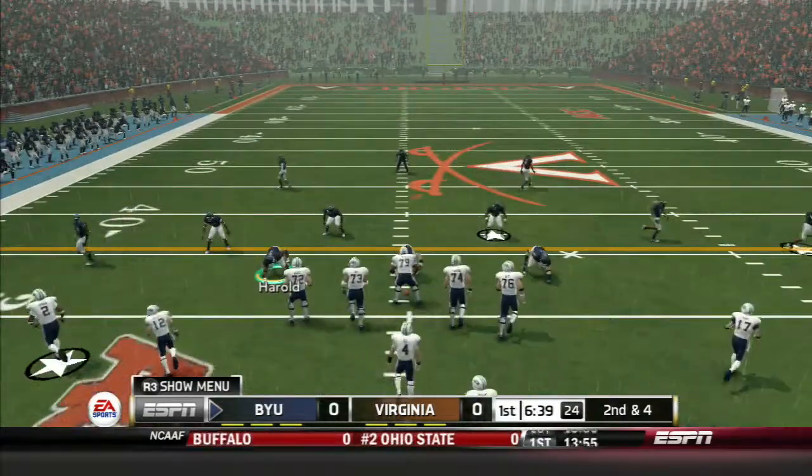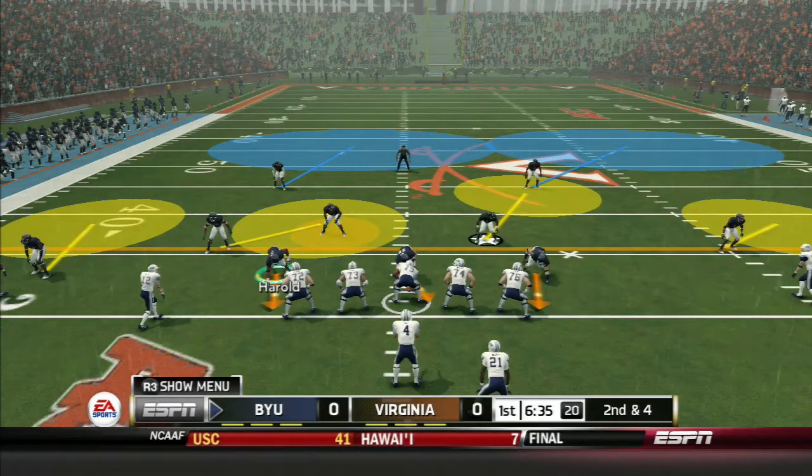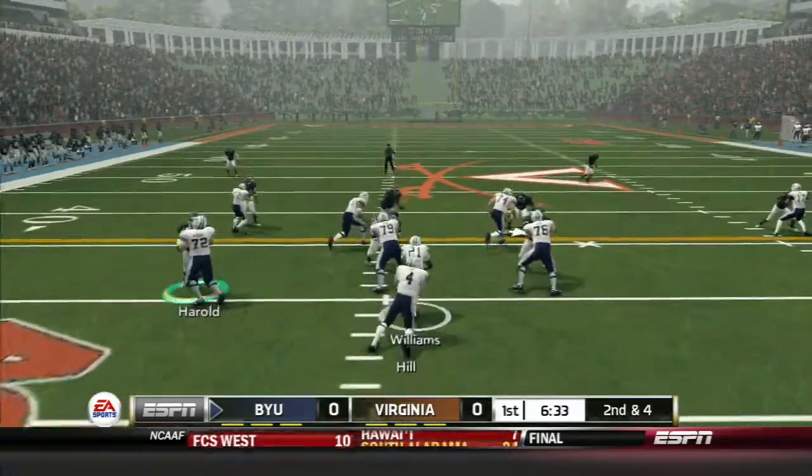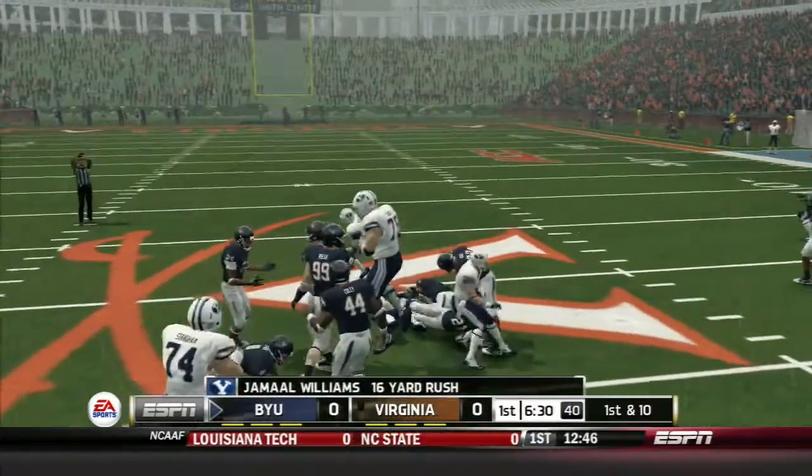31-yard line. It's 2nd down. He's to the 40, taken down at the 47.